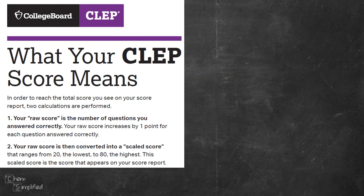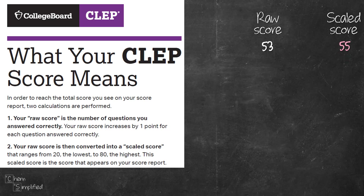Let's say out of the 75 questions you answered 53 correctly — that's your raw score. You won't get to see this score because it'll be automatically converted into a scaled score, and that ranges from 20 to 80.